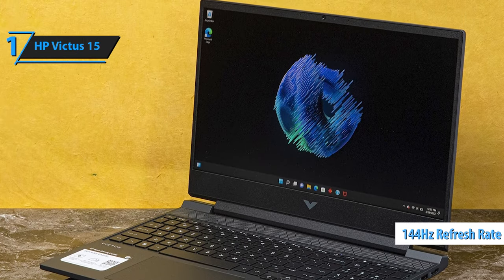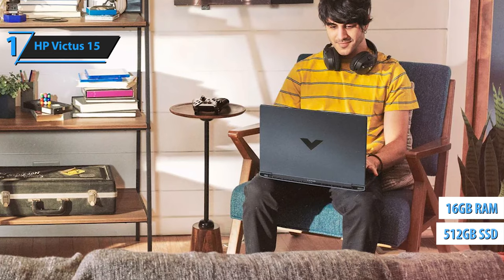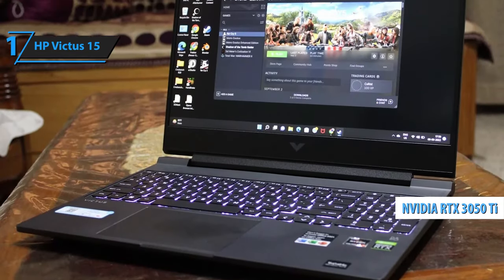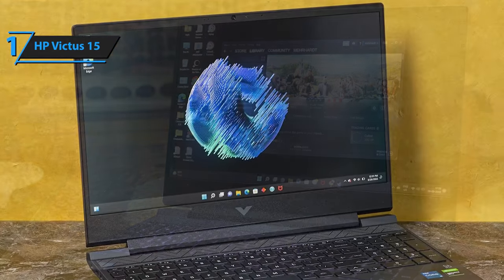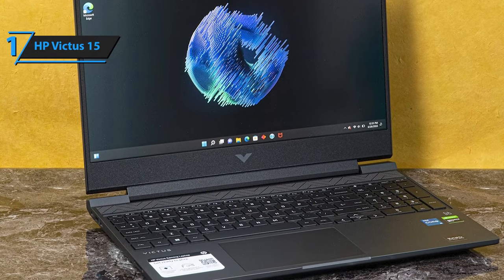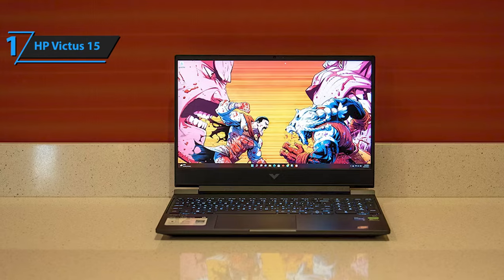The HP Victus 15 we're reviewing has an AMD Ryzen 7 5800H processor, 16GB of RAM, a 512GB SSD, and an NVIDIA GeForce RTX 3050 Ti graphics card. The dual fan setup ensures top-notch air circulation even during intense gaming sessions. For non-gaming activities like streaming movies, video conference calls, and editing office documents, the HP Victus 15 performs them efficiently without sacrificing too much in terms of resources.